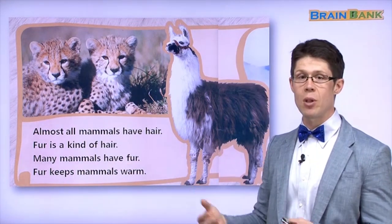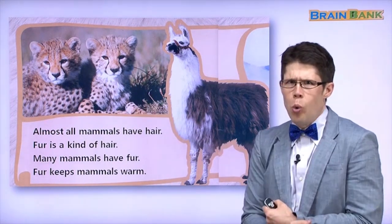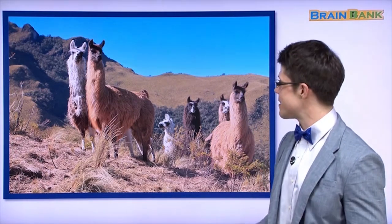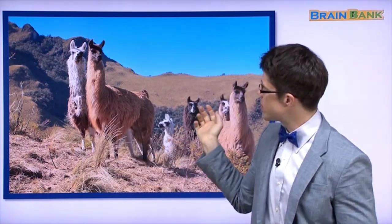A chicken, a llama, a cheetah, a dog, a horse, a tiger — those are all mammals. Fur keeps mammals warm. Here are many llamas. One llama has dark fur, one llama has white fur, and these llamas have orange fur. The llamas are near the mountain, and it looks like a very nice day.